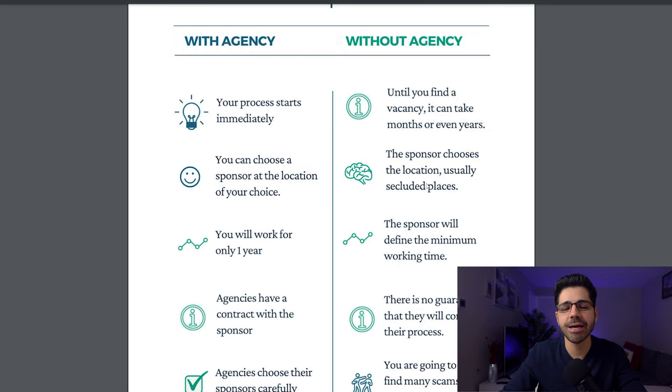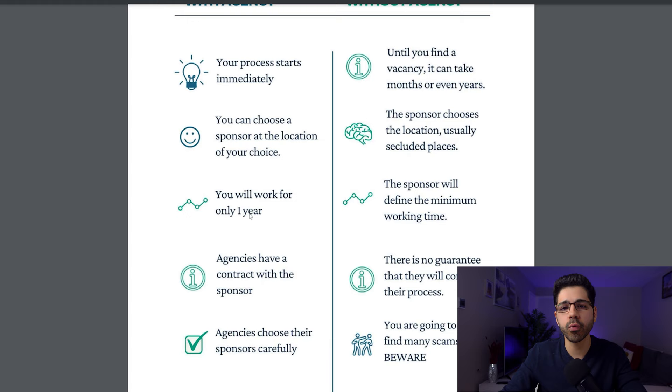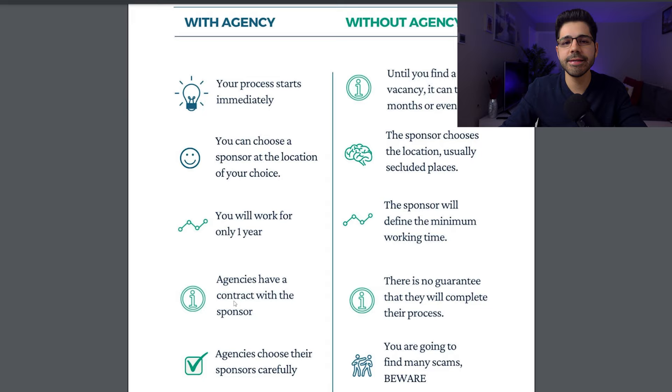With agencies, the minimum commitment to work is one year and then you can look for a better job with a higher salary. But if you are doing it on your own, the company will set the minimum time you have to work, and it goes from two years and up — that's how they recover the cost of the whole process. Also, agencies have contracts with sponsors to guarantee the process is finished, avoiding sponsors canceling in the middle of the process, which has happened too many times.